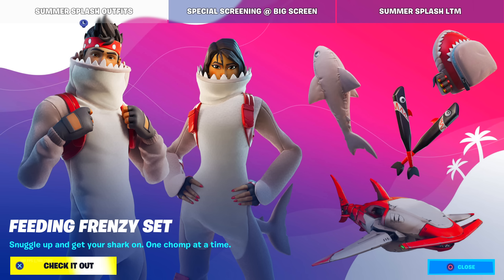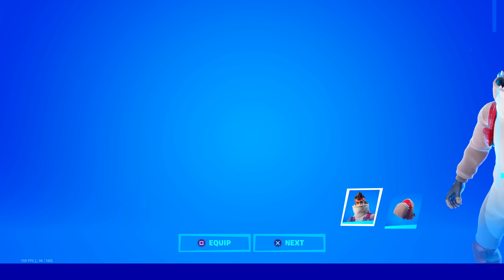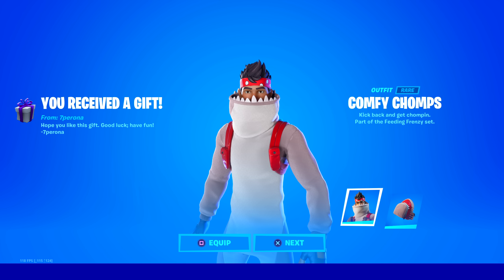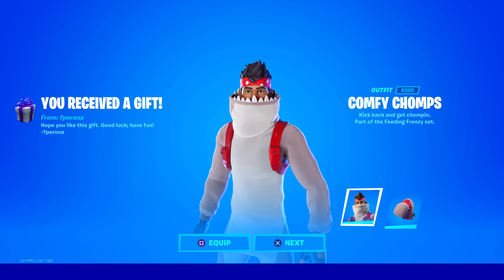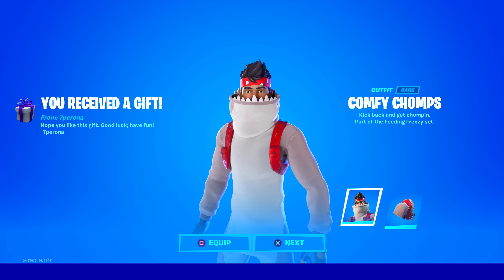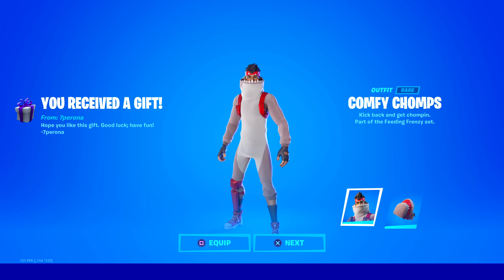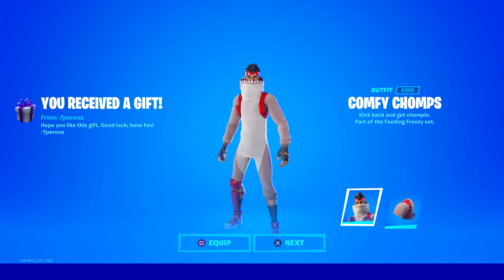It's part of a new set — the shark skins are here. I just got another gift from Samperona too, with a purple bow. Good color. Let's see what this is. Oh my goodness, thank you so much. Hope you like this gift. Good luck, have fun. 'Kick back and get chomping.' Part of the feeding frenzy set — a new skin! Are you kidding me? Thank you so much.